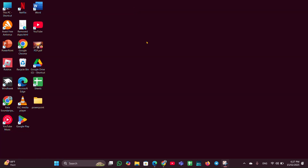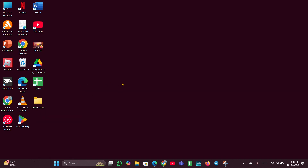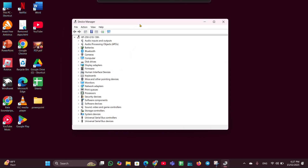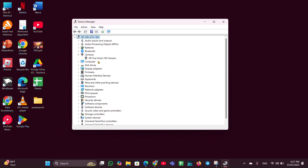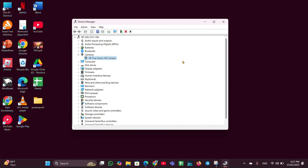Fix six: uninstall and reinstall the camera drivers. Right-click the Start menu and open Device Manager. Expand Camera, right-click on it, and click Uninstall. After uninstalling, restart your PC and Windows will automatically reinstall the driver for you. This should help fix the problem.